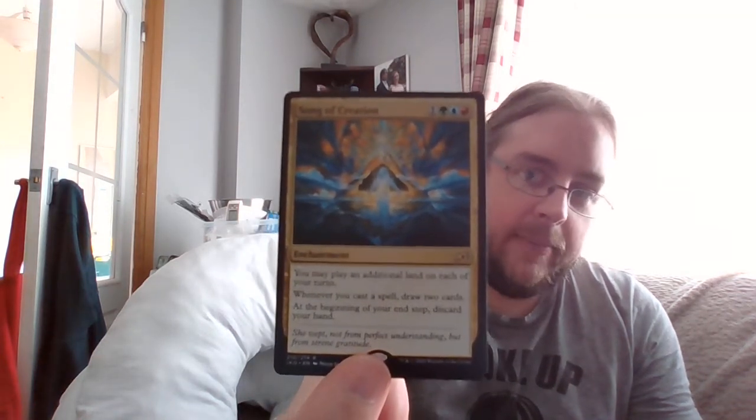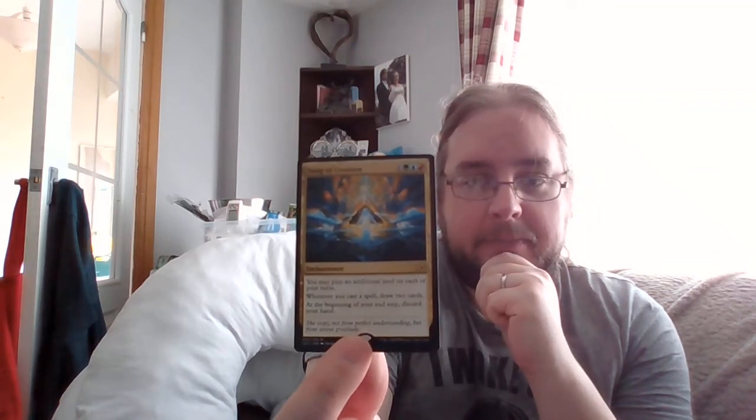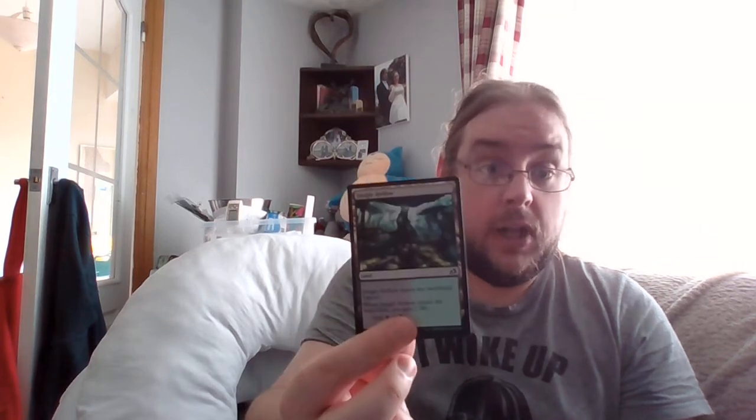Our rare is a Temur one — Song of Creation. It's an enchantment: you may play an additional land on each of your turns, and whenever you cast a spell draw two cards, but at the beginning of your end step discard your hand. This is an interesting one — I know a lot of people online want to build around this. Great card draw, and if you can pull the stuff back from the graveyard that you discarded that you didn't necessarily use, it's a cool combo with the ramp. My land slot is a Jungle Hollow — comes in tapped, gain a life — and some more counters on the token.